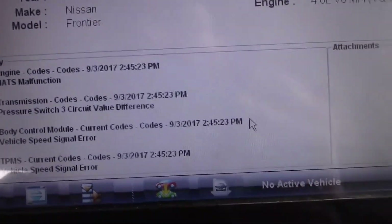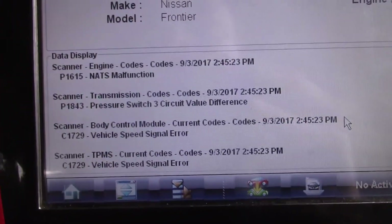The one we worry about is this code here — P1843, pressure switch 3 circuit value difference. I'll check on that code, see the description of why the computer set that code, and we're going to go forward.